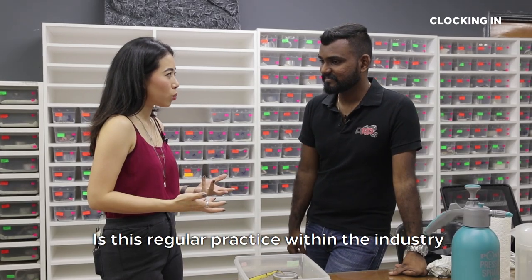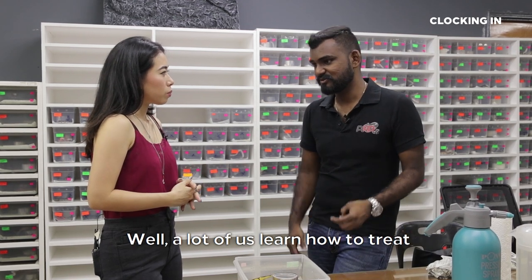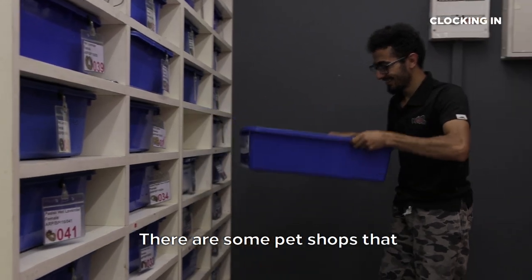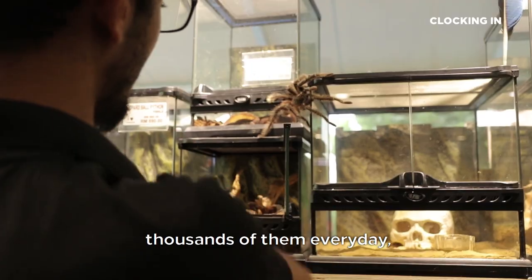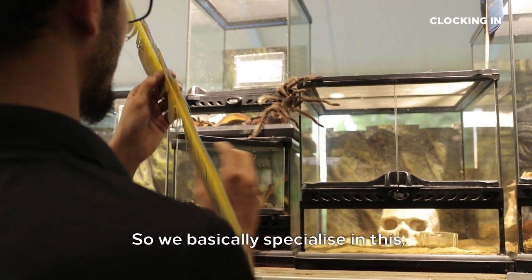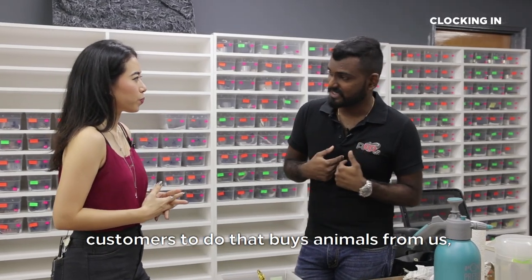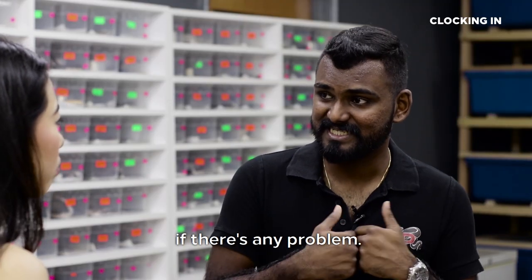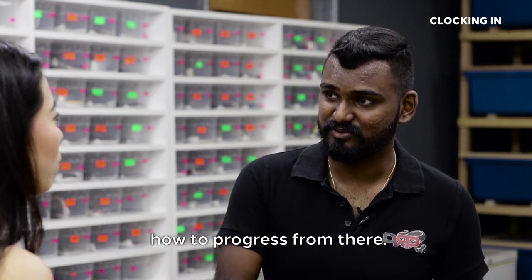A lot of us learn how to treat and take care of these animals by experience. There are some pet shops that bring them to vets, some don't. We have been working with thousands of them every day, day in, day out, so we basically specialize. The first thing we recommend our customers to do is buy animals from us. We recommend them to come back to us if there's any problem — we will check the animal and advise them how to progress from there.